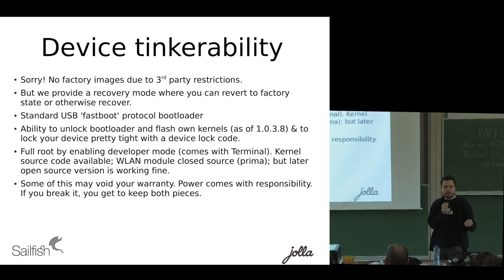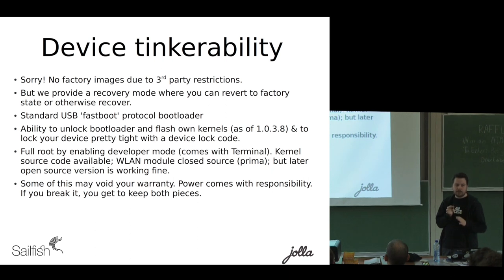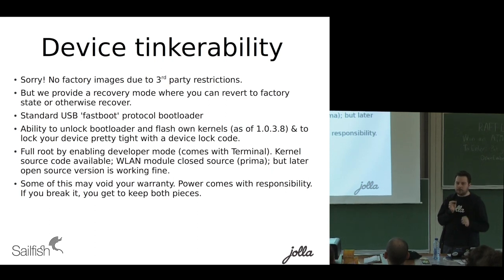Since we give people the ability to get full root on their devices, this kind of power comes with responsibility, and it might affect your warranty status. But don't get anything to burn, and you should generally be fine.